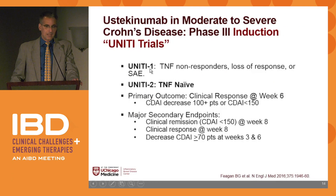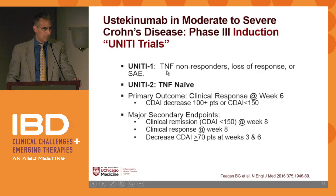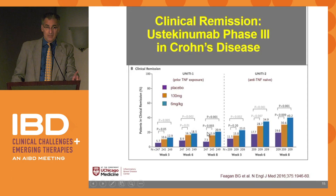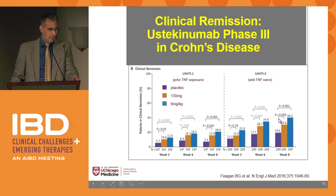UNITY-1 included people who failed anti-TNFs or lost response. Their first trial required failure or loss of response or SAE to an anti-TNF; UNITY-2 included anti-TNF-naive patients. Looking at week 6 and week 8 data, the IV dose — shown in blue — in UNITY-1 showed remission rates of roughly 20% at 6–8 weeks after just one IV dose. For anti-TNF-naive patients, up to 40% went into remission by week 8. Clinical response rates were roughly twice as high as remission rates.